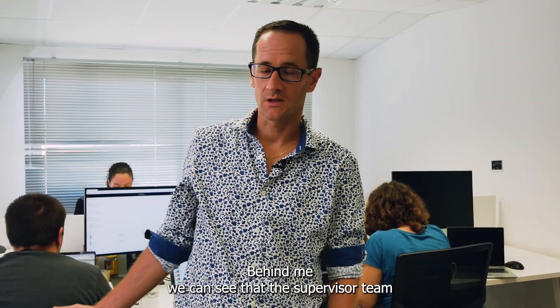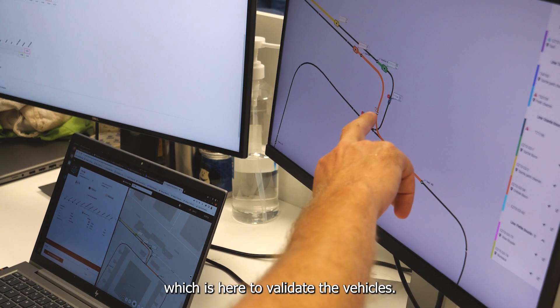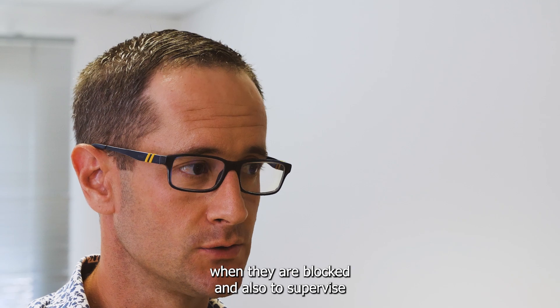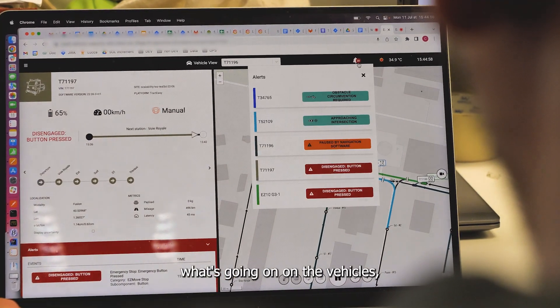Behind me we can see the supervisor team, which is here to validate the vehicles once they are blocked, and also to supervise what's going on with the vehicles.